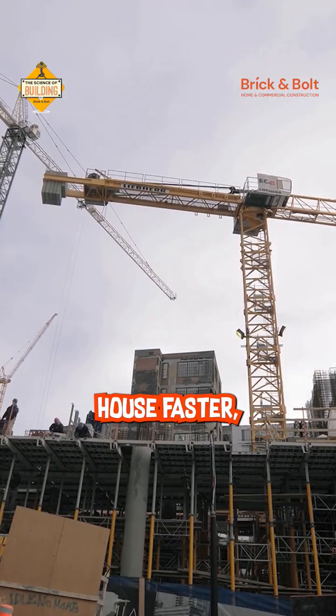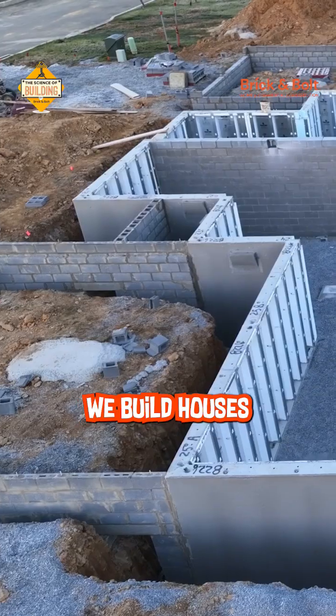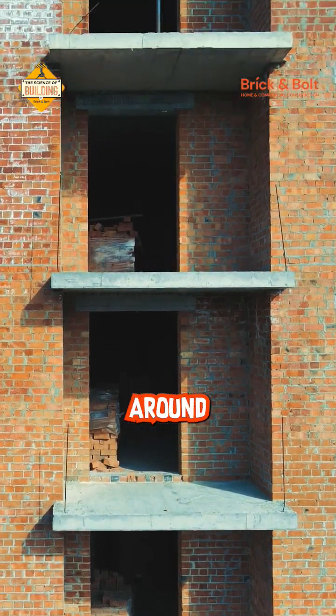What if you could build a house faster, stronger, and with perfect precision? Traditionally, we build houses using structural elements like foundation, beams, columns, slabs, and then we build walls, floors, etc. around or with them.